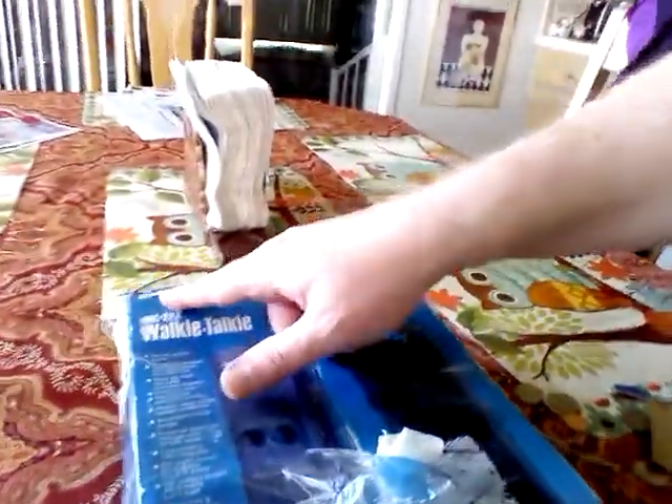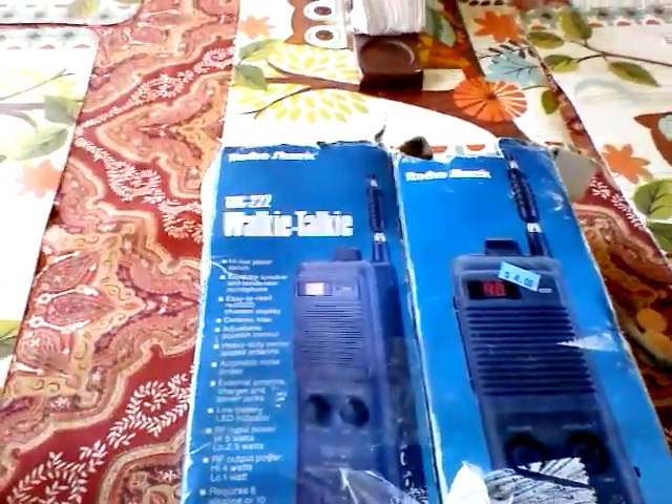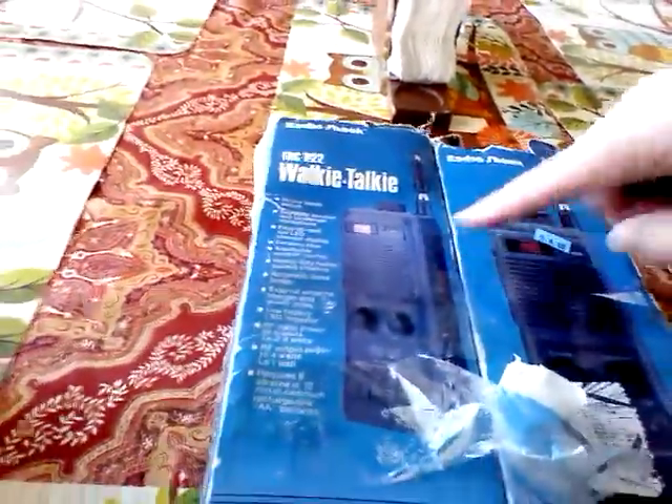Welcome to the Legacy Lost Music and Radio Paradise Show. Today's another quick little thrift store find — a pair of Radio Shack TRC-222 walkie-talkies, $4 for the pair.